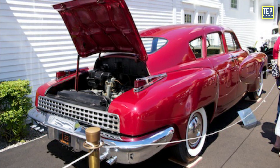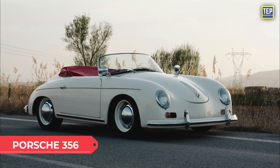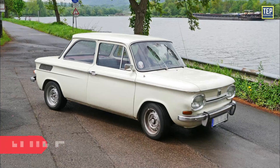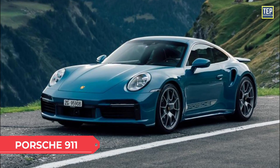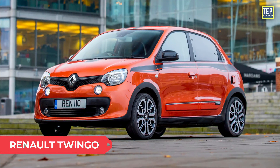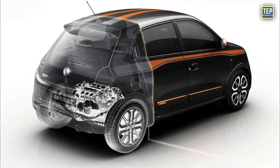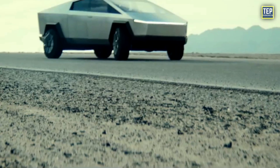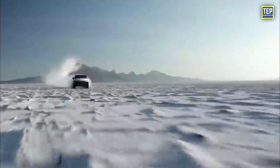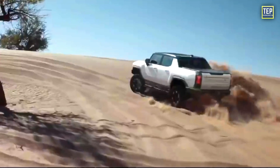Early cars using the rear-engine layout included the Tucker, Volkswagen Beetle, Porsche 356, Chevrolet Corvair, NSU Prinz, and Hino Contessa. The Porsche 911, Smart ForFour, and Renault Twingo are examples of modern combustion engine cars using the rear-engine layout. Many modern electric cars also use this layout for base variants with a single motor, due to the low weight and cooling requirements of the electric motor. The Tesla Cybertruck and GMC Hummer EV will also use this layout for their base variants.